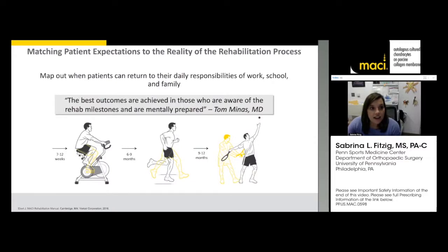Matching patient expectations with the reality of the rehab process is key. A famous surgeon performing MACI, Dr. Tom Minus, once said the best outcomes are achieved by those who are aware of the rehab milestones and are mentally prepared. Setting expectations is very important.